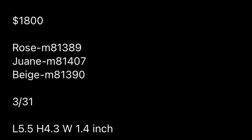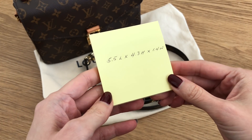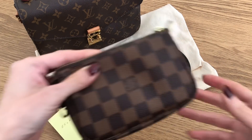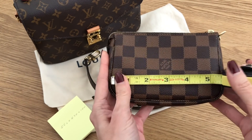Here is all the detail that Foxy LV posted. It's going to be listed at $1,800, with three different colors apparently launching March 31st. The measurements on the bottom show five and a half inches in length, 4.3 inches in height, and then 1.4 inches — it says width, but I think it means the depth. I've got my mini Pochette here. I'm just so curious if the phone is going to fit or not. That's a major deal breaker.